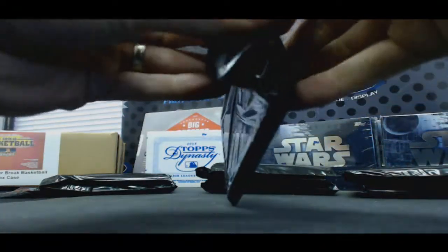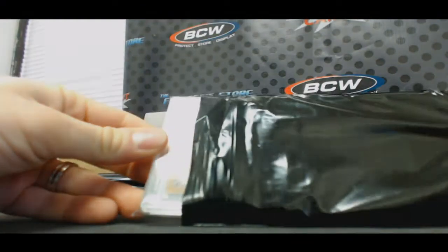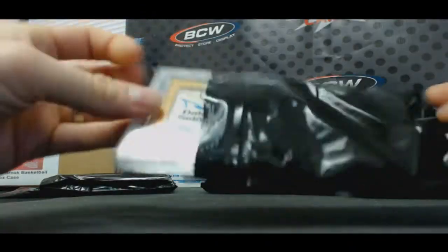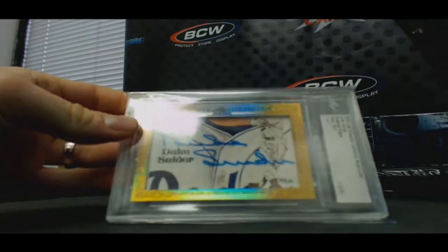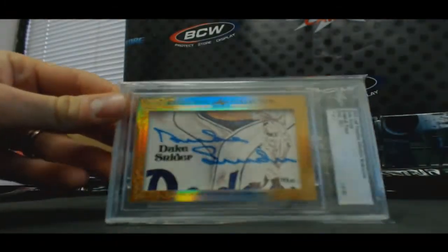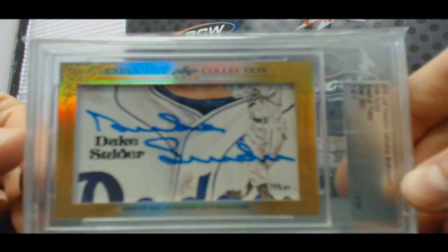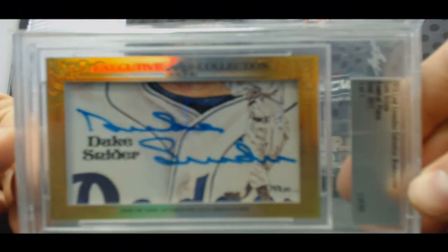Hit number one — we will start things off with Leaf Executive Cut Signatures, Duke Snyder, numbered one of one. That ain't bad. One of one Duke Snyder cut signature. Sweet, good start.